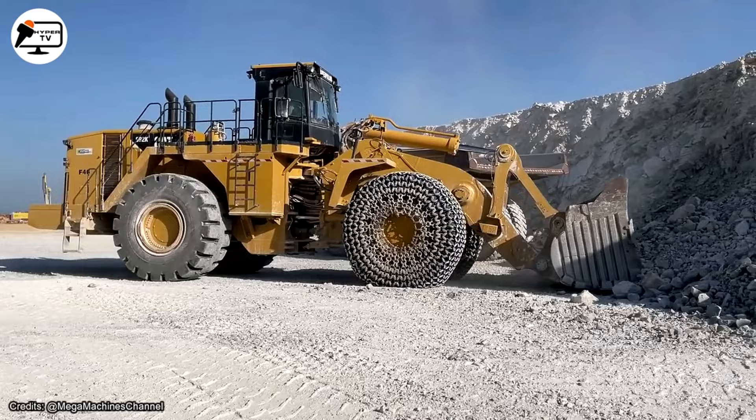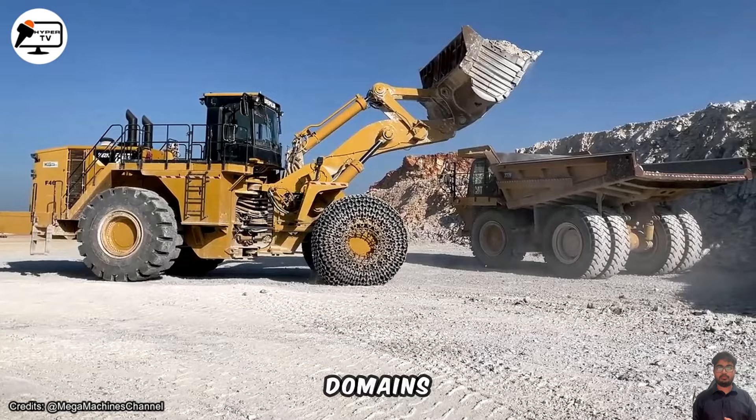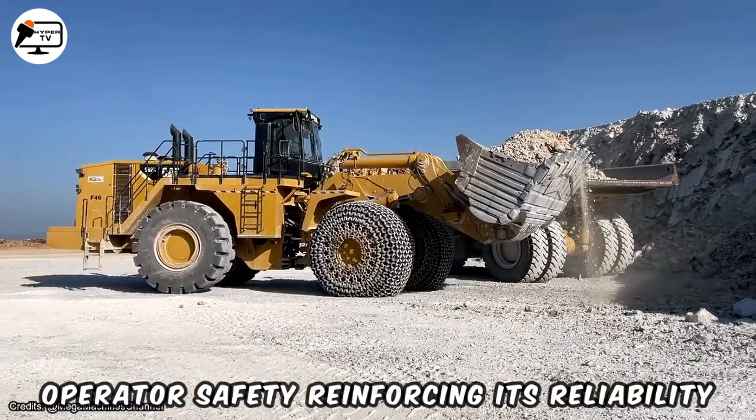Large wheel loaders are meticulously crafted to deliver peak productivity across various domains. Whether in quarry and mining operations, heavy construction, or material handling tasks, these machines excel. Advanced safety features such as rear-view cameras, collision avoidance systems, and a seat belt monitoring system prioritize operator safety, reinforcing reliability in demanding environments.